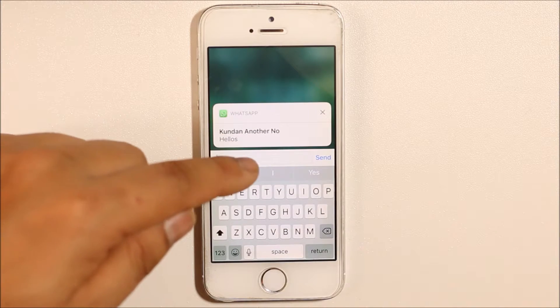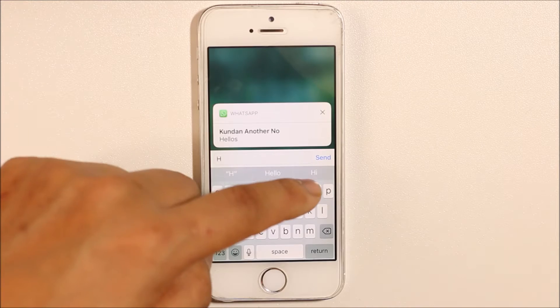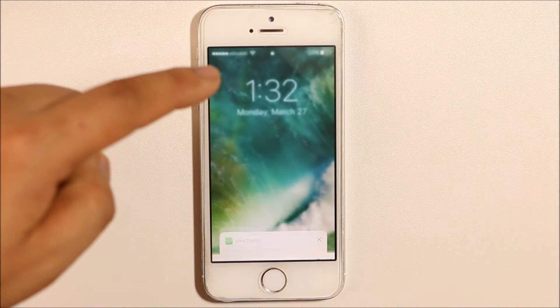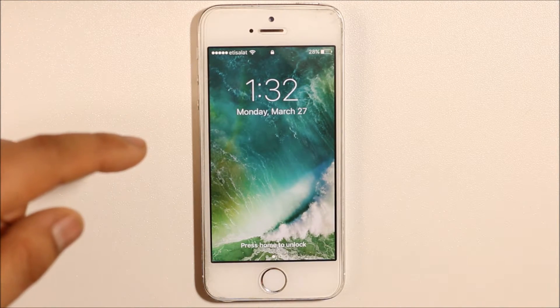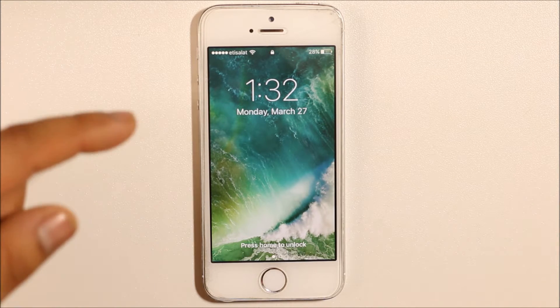Once I select View, I can see the message, and if I want to reply I will just type here something — Hi — and then I will send. In this way you can reply to a WhatsApp notification even though the screen is locked.